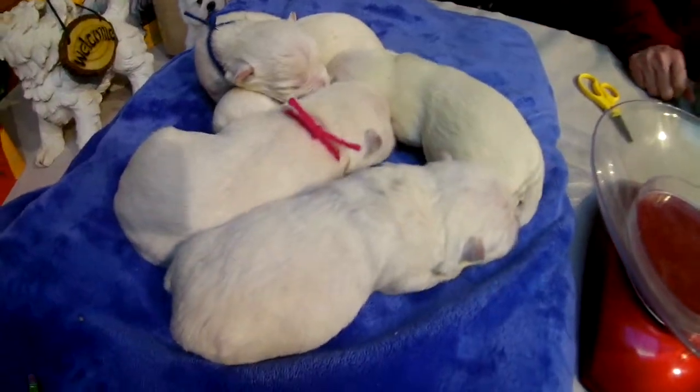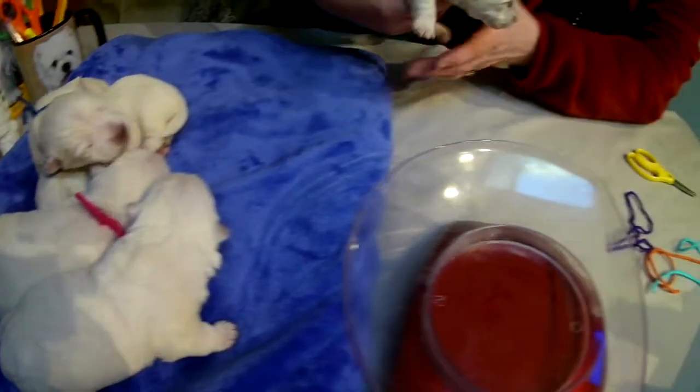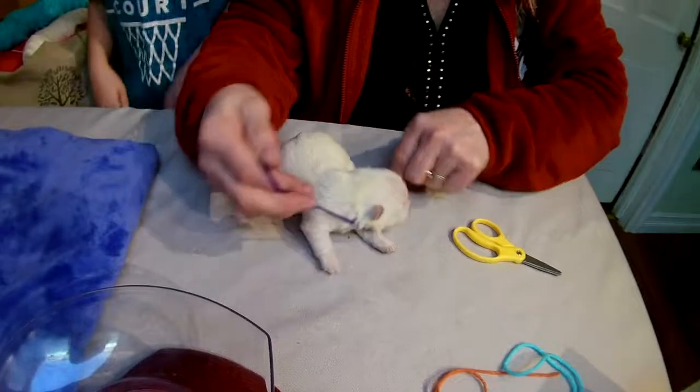Biohazard. All righty. Now who's next? This one — this is the other girl. So she will be purple girl.